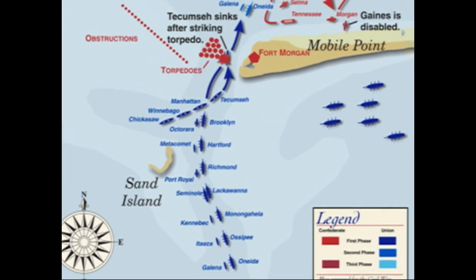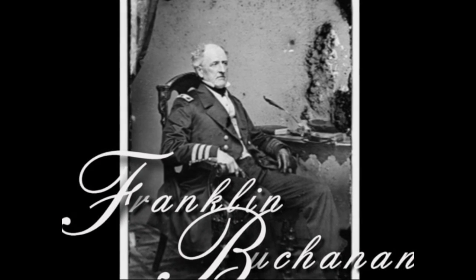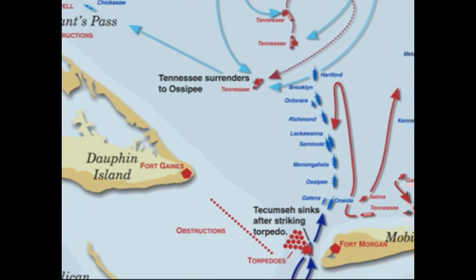Once the fleet was in the bay, it would fight and destroy the small Confederate fleet of four, headed by northern-born Admiral Franklin Buchanan — the only man in the entire Confederacy with the title of Admiral. Southern hopes of victory rested on one of the most heavily armored ironclads yet built, the C.S.S. Tennessee. The Tennessee was a powerful ironclad ram and the South's secret weapon. She was accompanied by three gunboats: the Morgan, the Gaines, and the Selma.